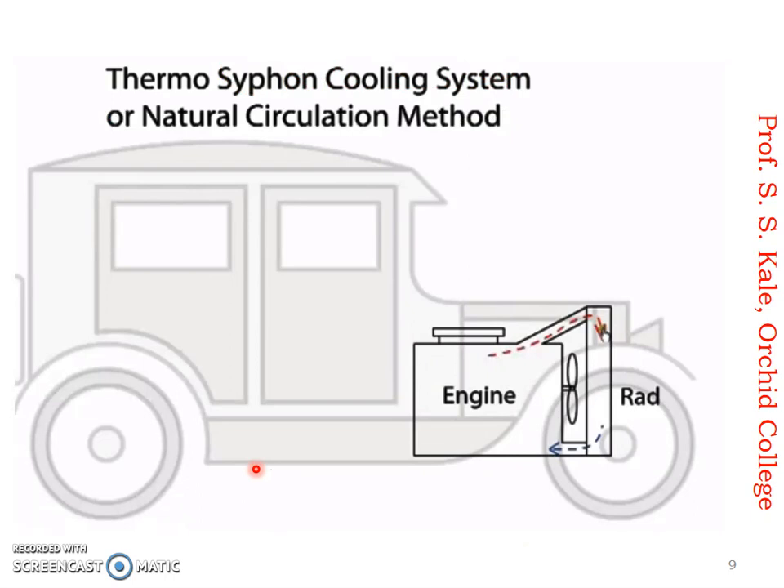Now let us move to the water cooling system. In the water cooling system there are various types: thermosyphon cooling, thermosyphon with pump, and others. We will go one by one. The first is the thermosyphon cooling system. You might have studied the siphon in fluid mechanics, where water flows automatically without any energy input. Here we use the word thermosyphon — 'thermo' means because of temperature, and 'siphon' means moving automatically. So in this system, water moves because of temperature difference, which is why it is called a thermosyphon or natural circulation cooling system.